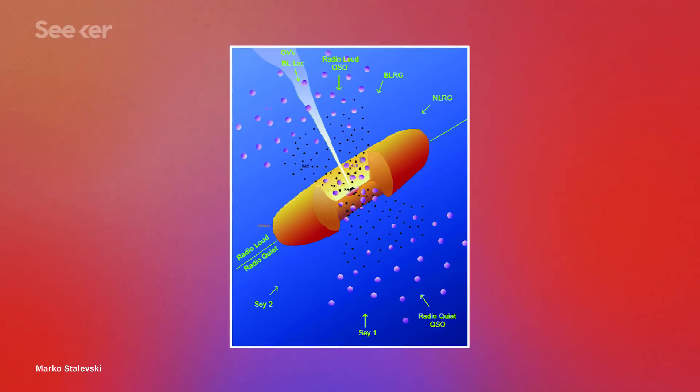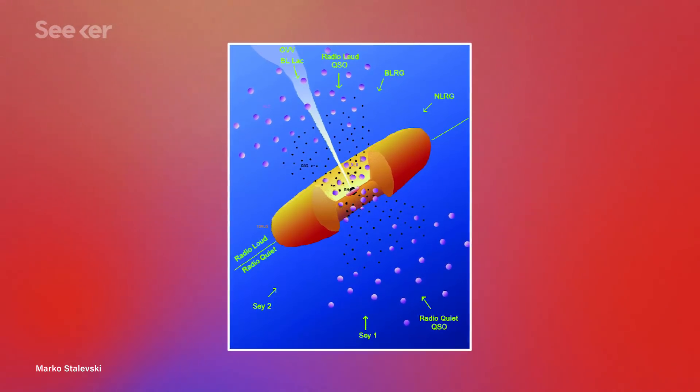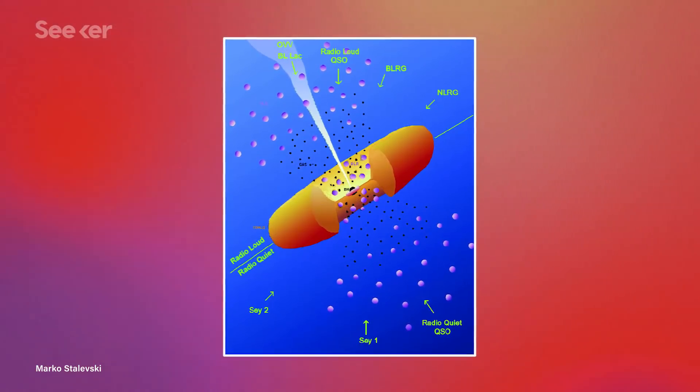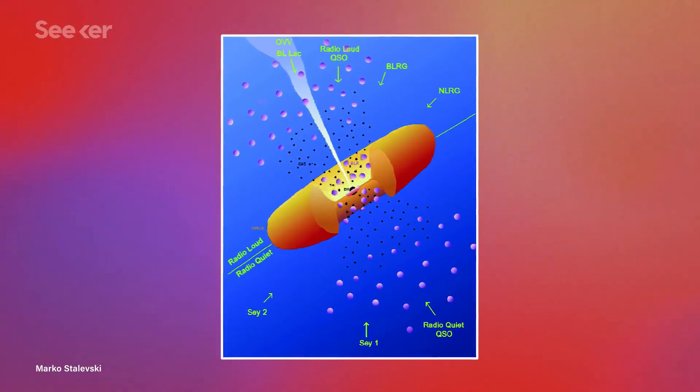But there's a theory that posits something a little radical called AGN unification theory. First proposed back in 1993, it claims that essentially all AGN are the same, but they just look different to us based on their orientation in space. We can't exactly go out and fly around them to see them in 360 — we're only seeing them from our perspective here on Earth.